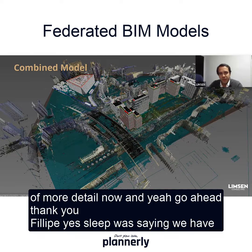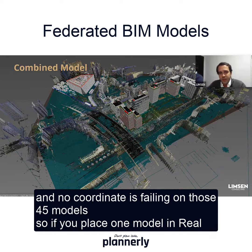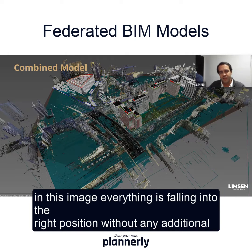As Philippe was saying, we have 45 models here, and something we are really proud of is that those 45 models are all georeferenced, and no coordinate is failing on those 45 models. So if you place one model in Navisworks inside Revit by shared coordinates or by real-world coordinates, you place a point cloud like you see in this image.